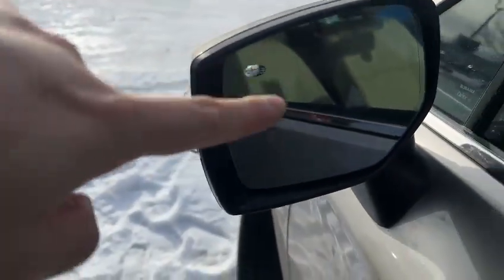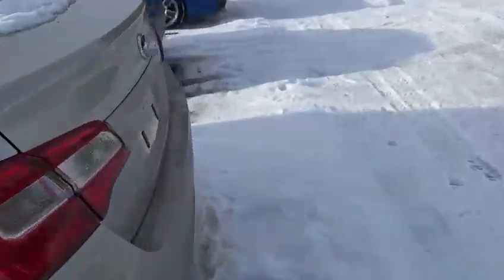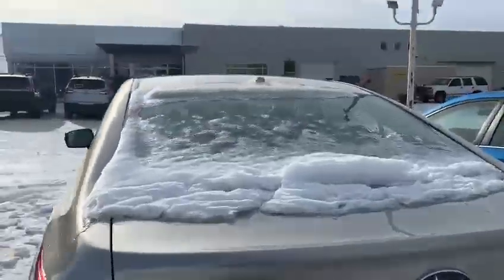Blind spot right here on the side, if you can see the indicator on the bottom right here. Nice vehicle — no accident, one owner, with all the maintenance.